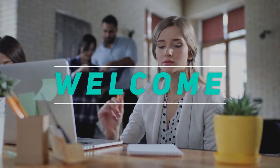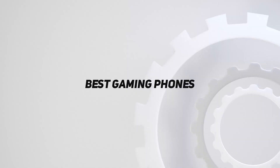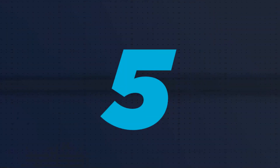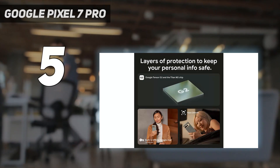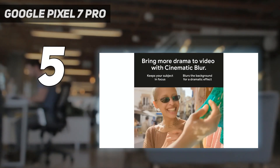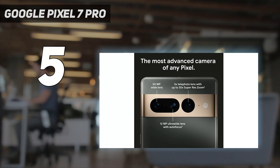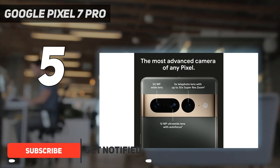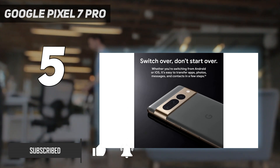Hey, welcome back to my channel. In this video I'm going to talk about the top five best gaming phones. Starting at number five, the Google Pixel 7 Pro. Google has another hit on its hands with the Pixel 7 Pro, and that includes for gamers. The Tensor G2 chip offers excellent GPU benchmark results and also enables unique Pixel features.